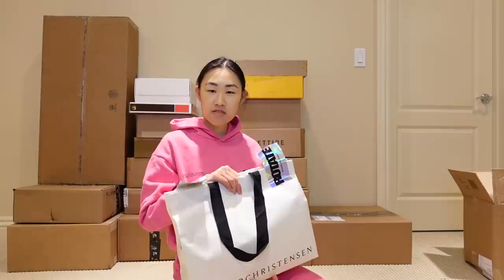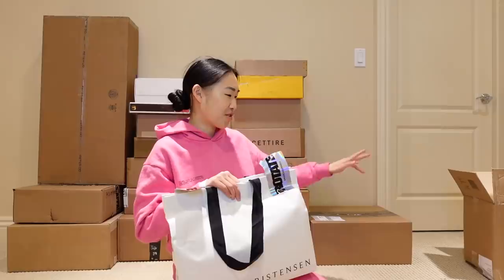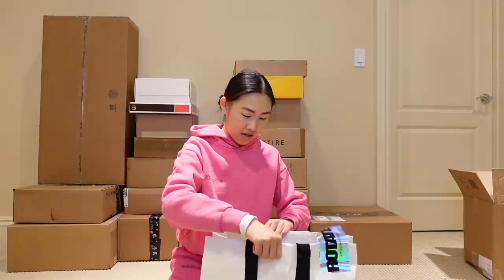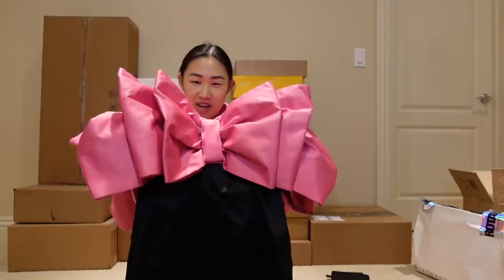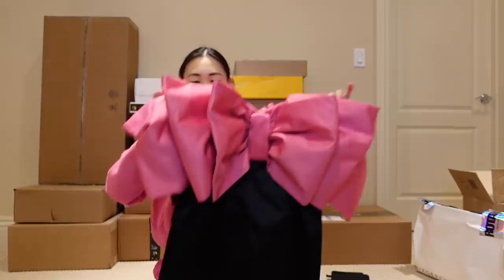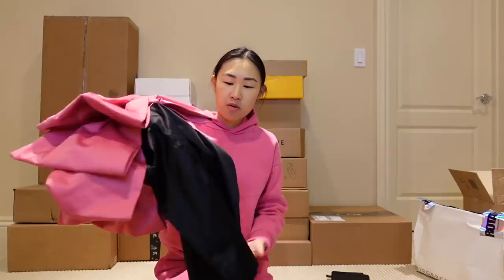Moving on, we have a gifting from Rotate. The package had a rough journey but it came all the way from Denmark, where the brand is based. The first piece is this really fun dress — it's like a little black dress but it has this giant pink bow across the top. It's strapless and it's just such a fun party dress. I love the mini length and the pink actually matches my sweatshirt. This will definitely be something fun to wear to a party or dinner.